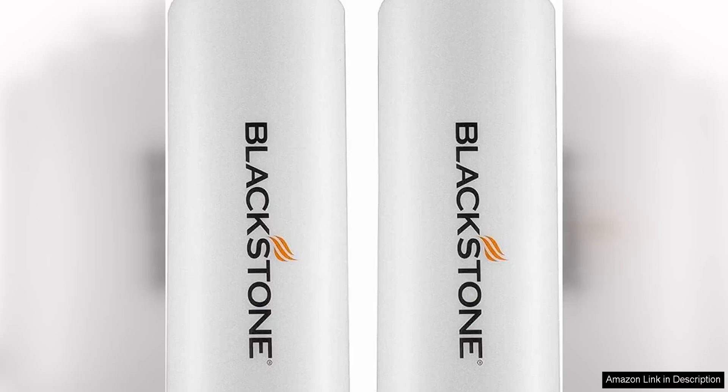The Blackstone 5071 Premium Leak Free 32oz large set of two durable clear bottles are a great addition to any kitchen or pantry. These bottles are made from high quality, durable materials that are designed to last for years to come.